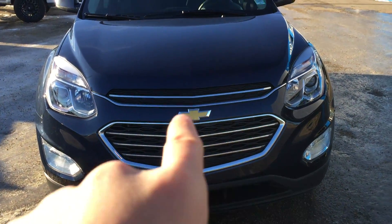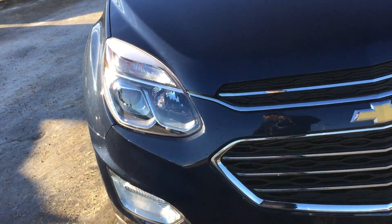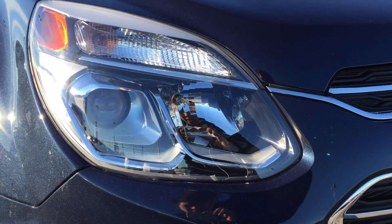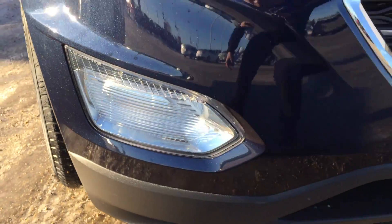The front end is finished with a bunch of chrome accents around the grille, in the grille, and into the headlights. As you can see, there is a projector for your low beams, the high beam is right there, and the fog light is down below.